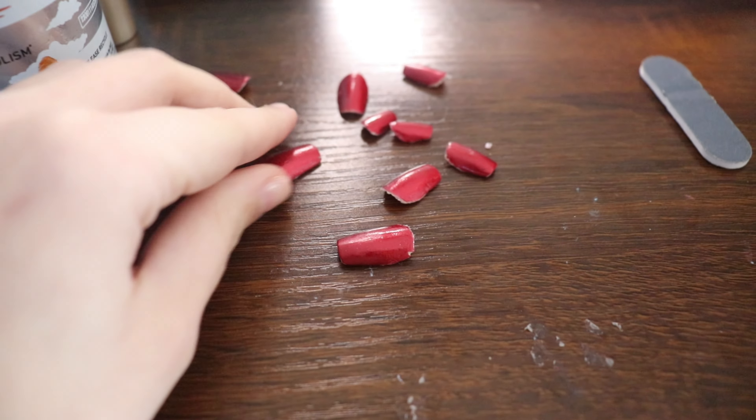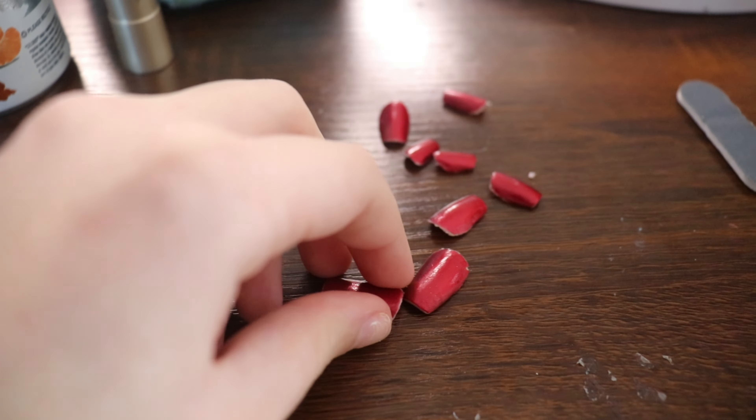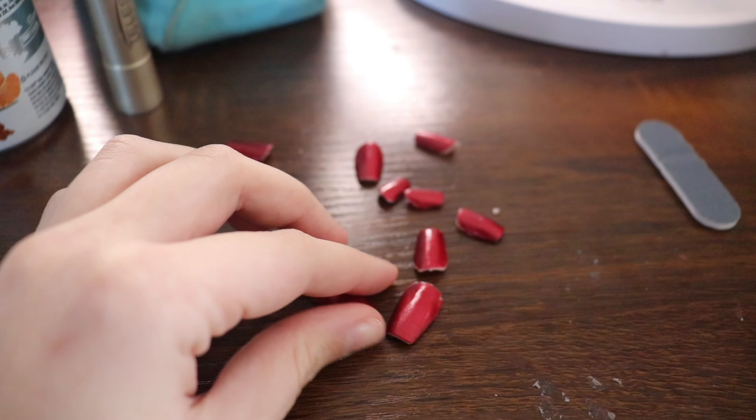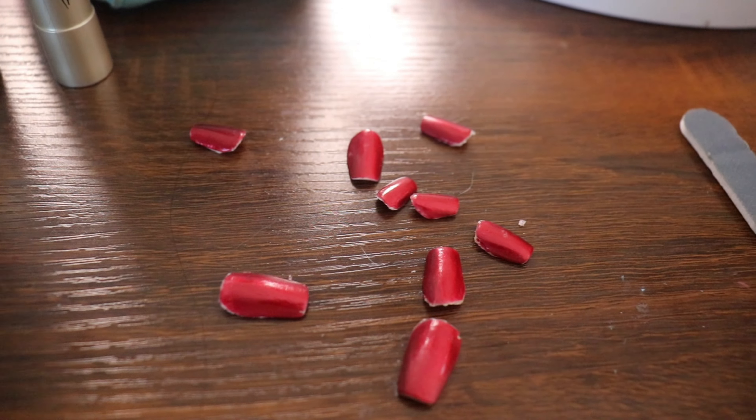I did my nails myself — I ripped them off last night because my pinky one fell off. I painted them red but I want to do something cute for Valentine's Day, like a heart design. Unfortunately the whole nail process was a disaster — I broke one of the nails, it didn't turn out the way I wanted, so I threw them away and I'll try again tomorrow. Now I need to tidy up my room a bit because I like to have a clean space.